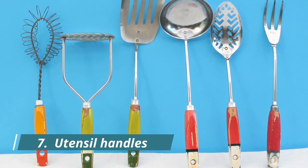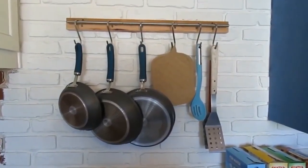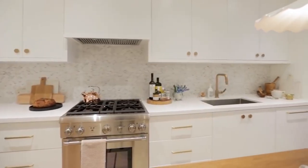Number 7: Utensil Handles. The holes in the handles of utensils are great when you want to hang your pan or pot on a wall, but they're also perfect for holding spoons and ladles while cooking. That way, you won't get your kitchen counter messy.